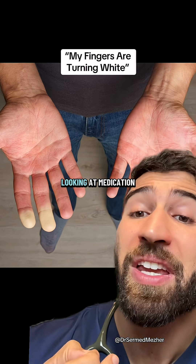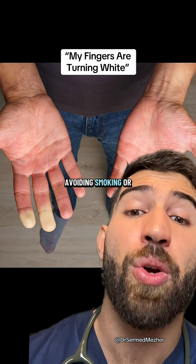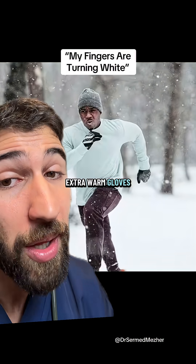You can try some measures on your own before looking at medication, including exercise to improve blood flow, avoiding smoking or caffeine which can also be triggers. Avoiding sudden temperature changes and using extra warm gloves may also help.